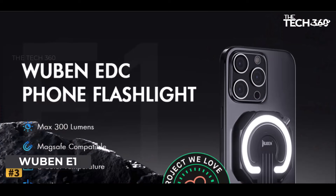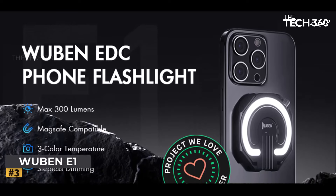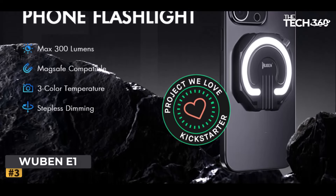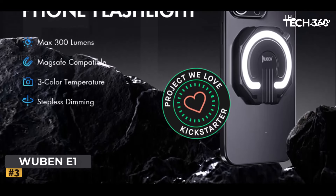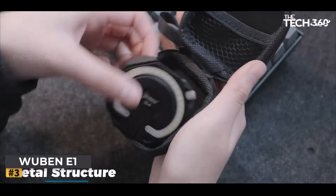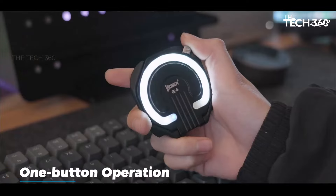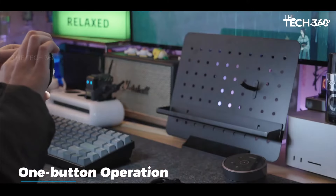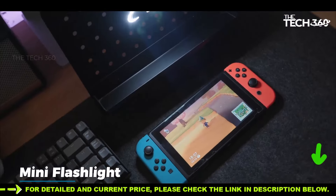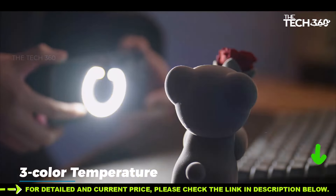Say goodbye to bulky flashlights and hello to the convenience of Wubany One. Designed to revolutionize your everyday carry (EDC), this flashlight is MagSafe compatible, allowing you to effortlessly attach it to your phone or any metal surface. Whether you're exploring the outdoors or navigating daily tasks, the magnetic absorption feature ensures your light source is always within reach.